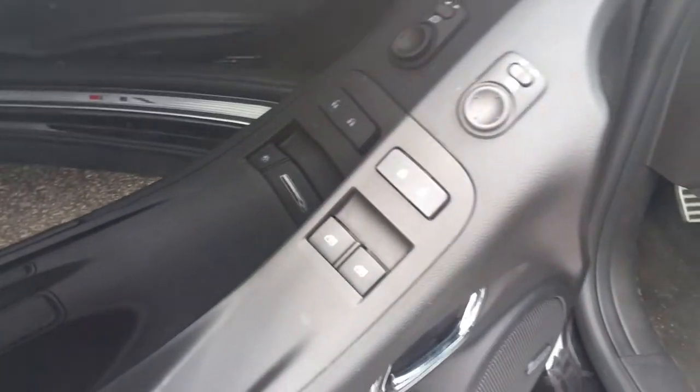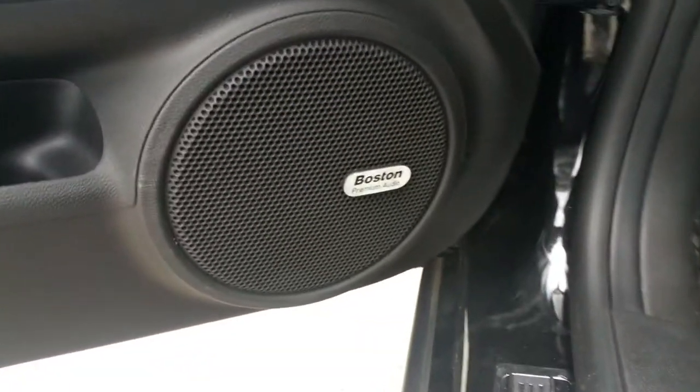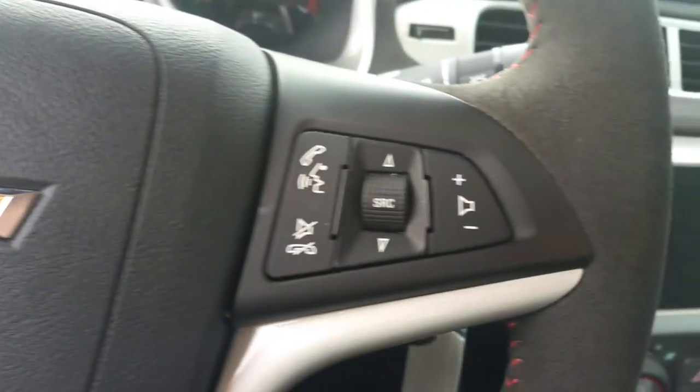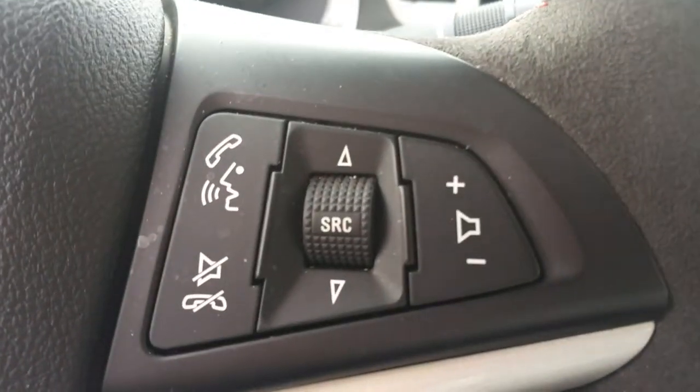There's your window controls, door locks, cruise and volume controls, and your phone.